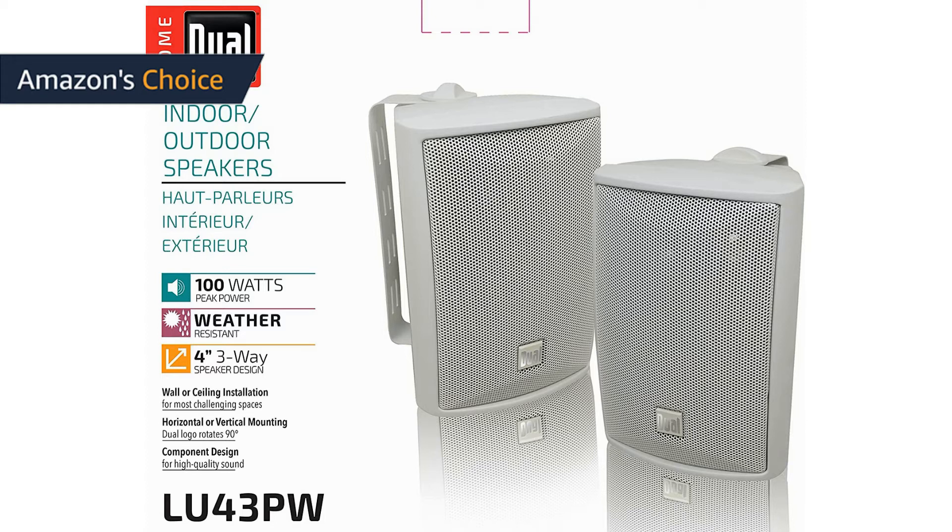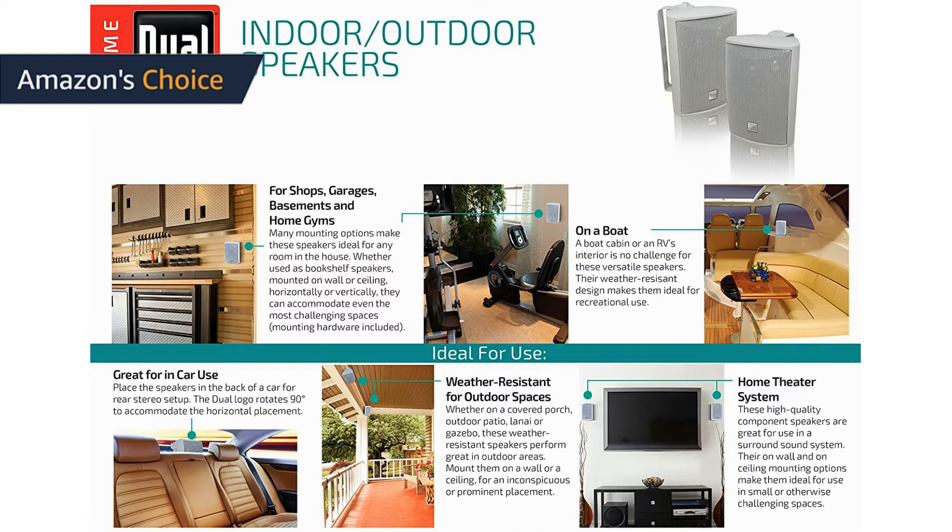Weather-resistant design. Whether on a covered porch, outdoor patio, lanai, or gazebo, these weather-resistant speakers perform great in outdoor areas. They are specially designed to withstand rain and heat so that you can enjoy your favorite music in any weather condition.